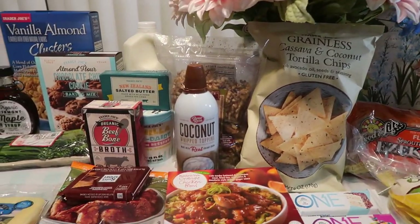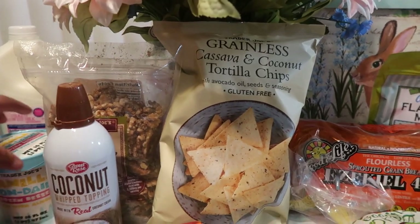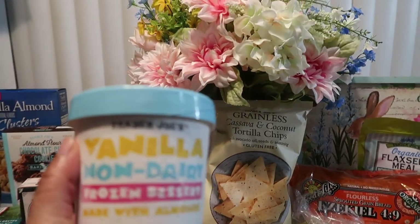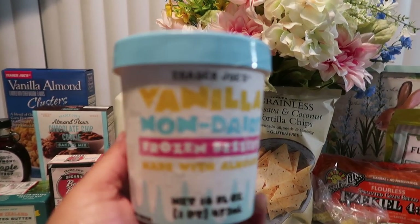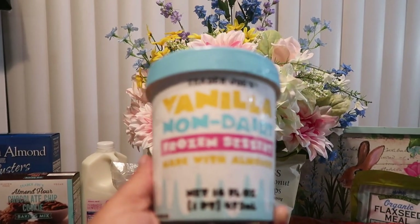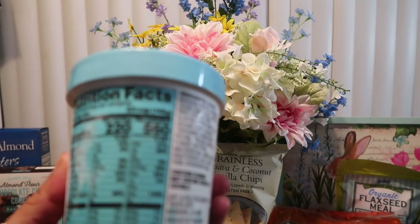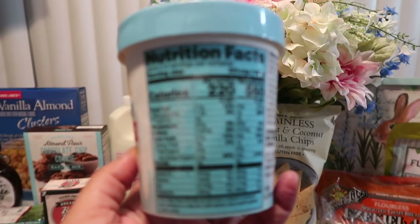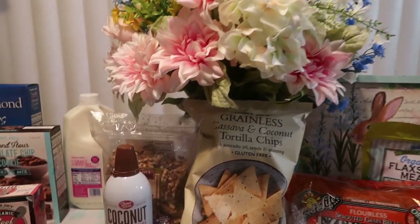This is the Trader Joe's haul. I want to get all of the cold stuff out of the way first, such as this ice cream. What we have here is the vanilla non-dairy frozen dessert made with almonds. I've never tried this one and I'm so excited about trying it. This is everything here and it's yummy yummy yummy for the tummy — cannot wait to try that.